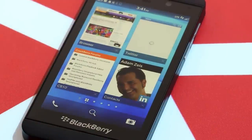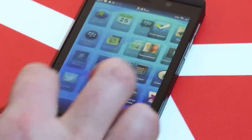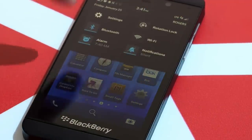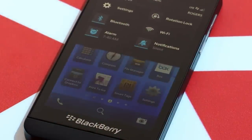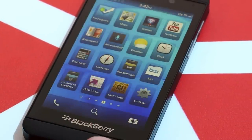Looking at more menus and gestures: when you're on the home screen and swipe down from the top, you get your settings menu shortcut. Turning on Bluetooth or Wi-Fi are all there, as well as silencing notifications, toggling your alarm clock, and locking the screen rotation between portrait and landscape. It's always accessible from the home screen.